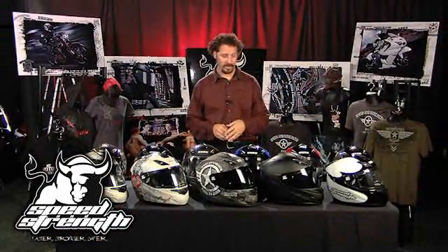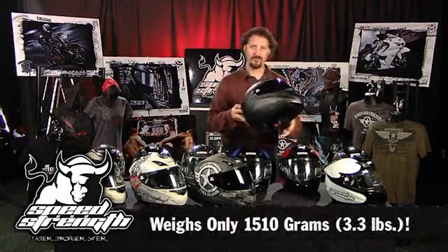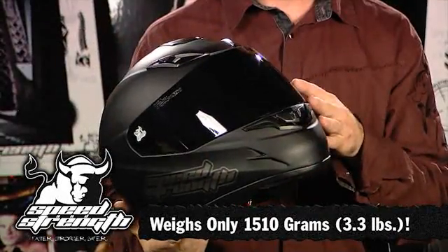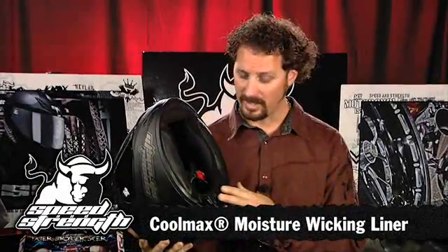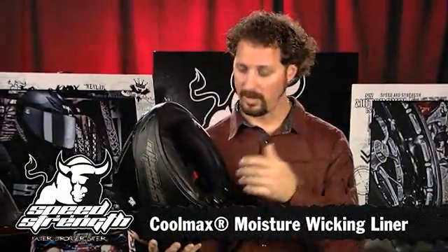I'm Sean from Speed and Strength and I'm very excited to show you the SS1000 helmet line. The SS1000 helmet chassis is an extremely lightweight chassis — one of the lightest helmets on the market. It's got a cool max liner for extreme comfort, and when it does get a little sweaty, we can take it out because it is washable.